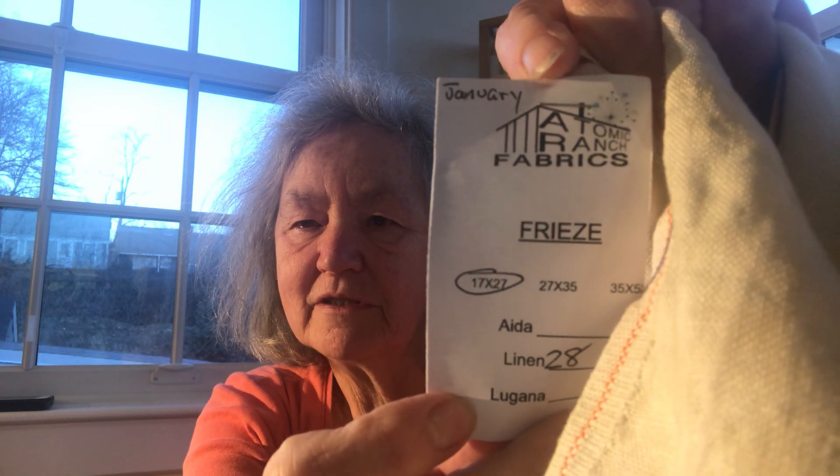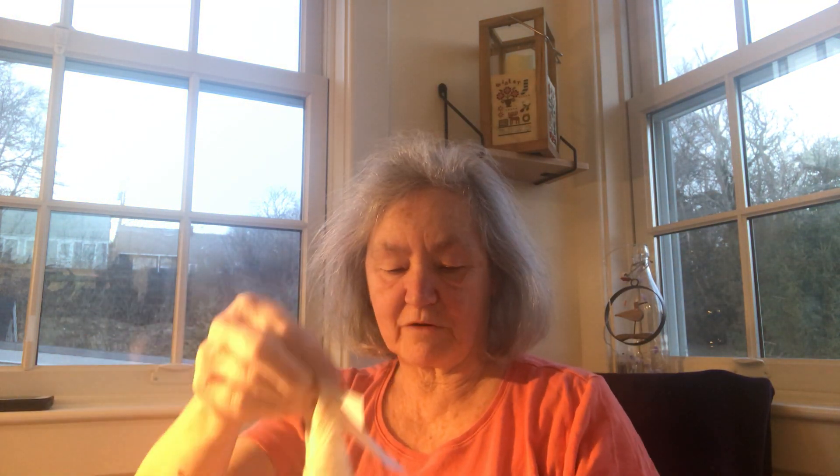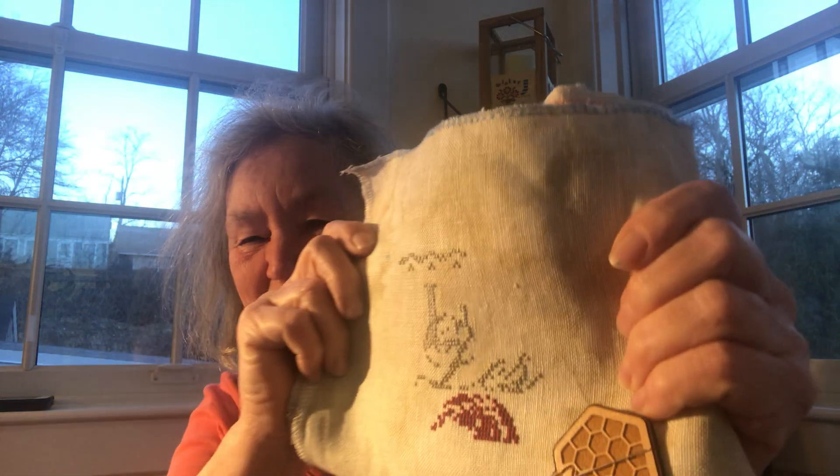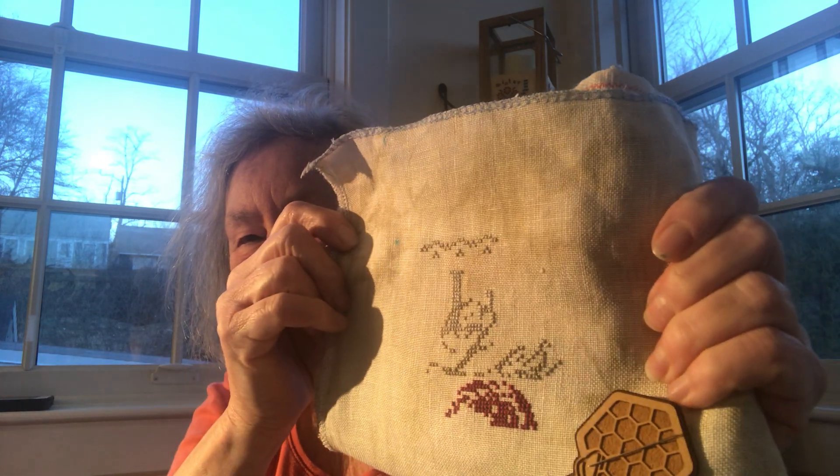This is called 'Frieze' — I'm not pronouncing that right either. As you can see, it's a 28-count linen and it's lovely. I think I might like to get some more of this just to have it, because it's a very nice neutral. I'm enjoying the stitch. It's going to take me a while — there's a lot of fussiness with two colors, a light and a darker beige. The stitching is very fussy but I'm enjoying it and looking forward to picking it up every time.